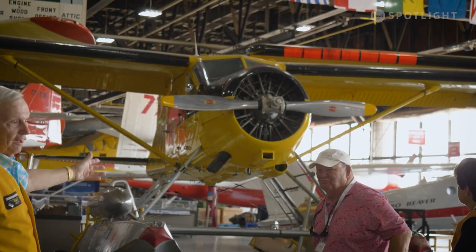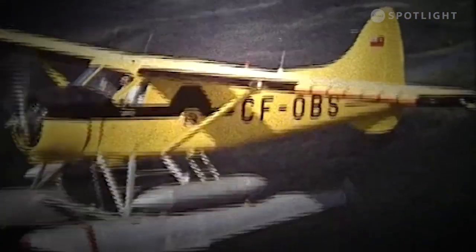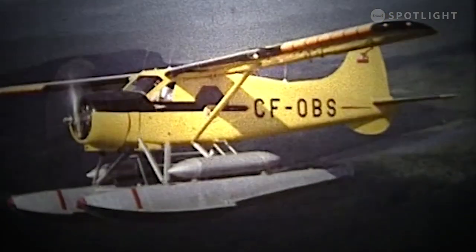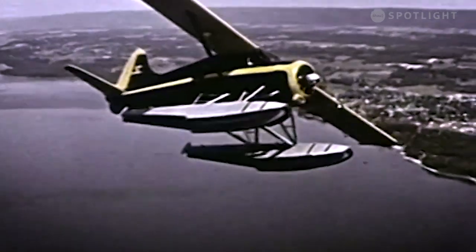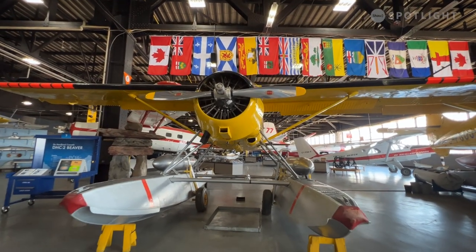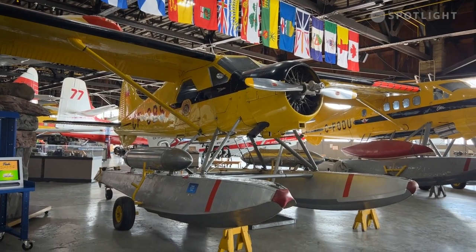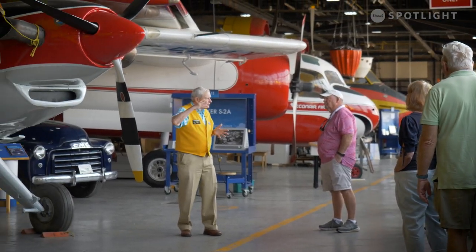The people here fell in love with what de Havilland produced — the most iconic bush plane ever built, the Beaver. After World War II, there was a need for a new bush plane, so de Havilland in Toronto basically designed the Beaver. The prototype flew in August of 1947. The Beaver behind me was the first one off the assembly line in Toronto in 1948, so this Beaver has serial number two. The prototype Beaver, serial number one, is in our National Museum in Ottawa.